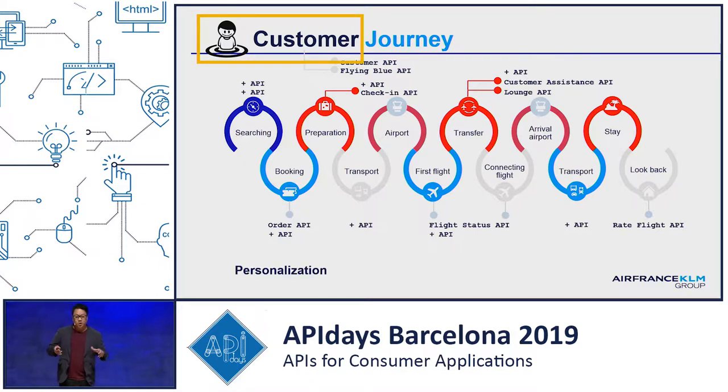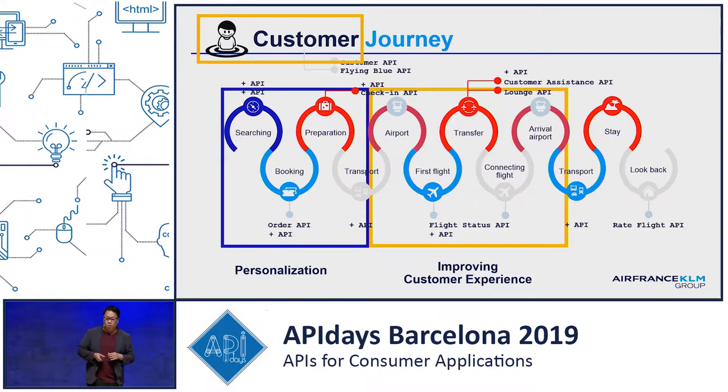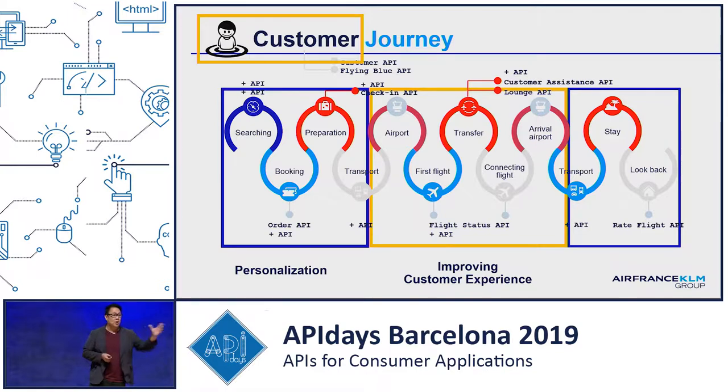We try to personalize, and we found out that the airport arrival — the destination — is where passengers are the most concerned and most stressed about their journey. So we try to create our application and connect to other applications to reach these customers. We also let other organizations connect to us, like Skyscanner or Google Flights, which connect to our API to find out the prices of our flights and compare them with our competitors.